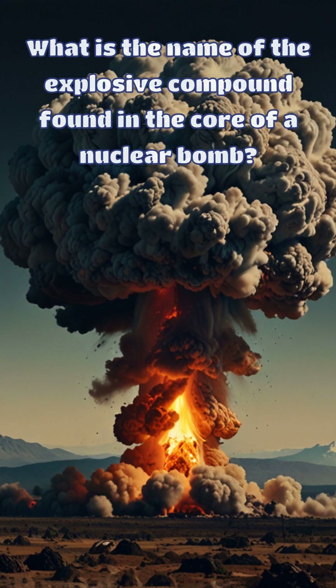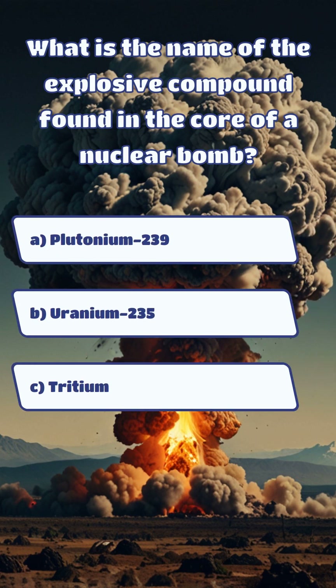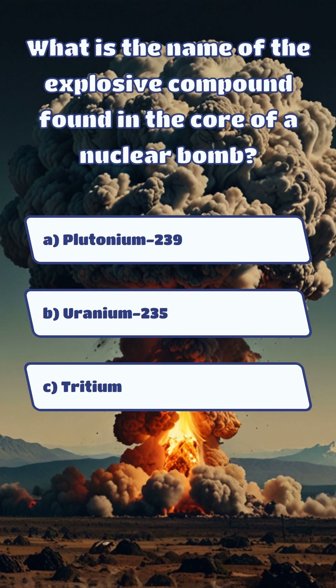What is the name of the explosive compound found in the core of a nuclear bomb? And the answer is A. Plutonium 239.